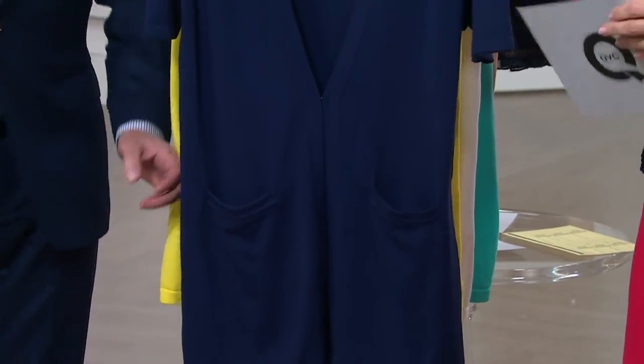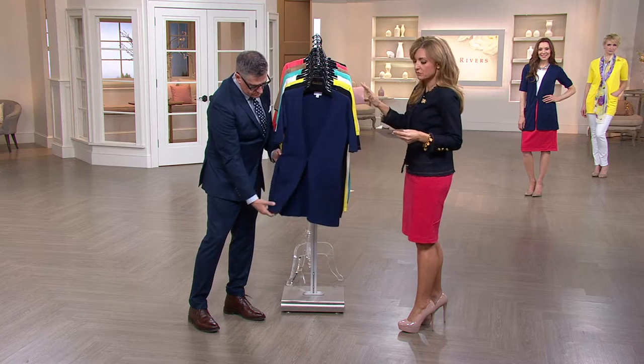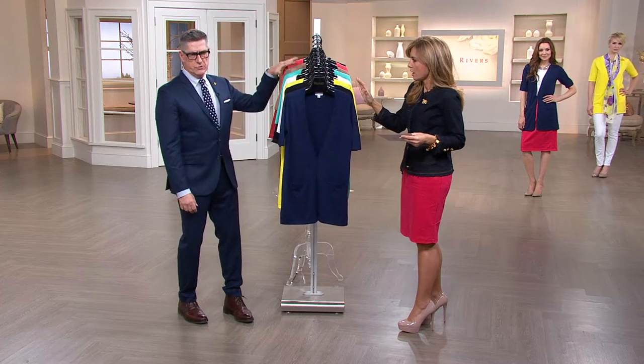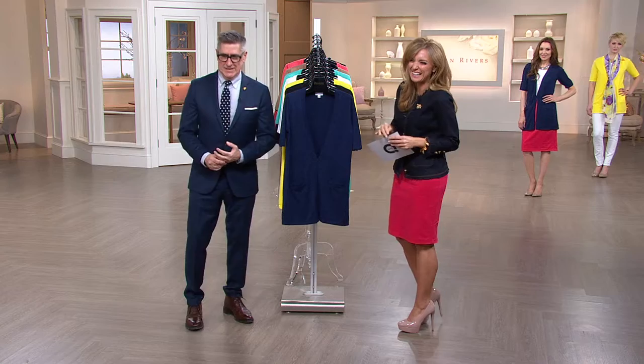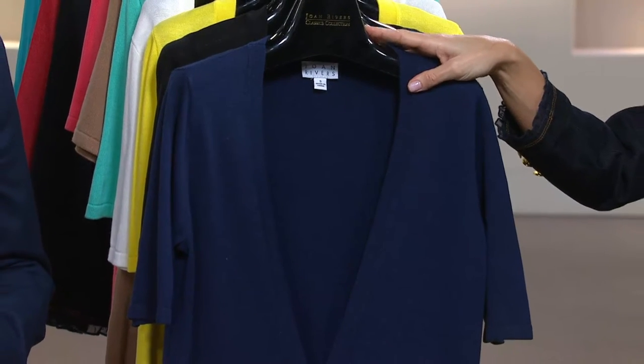That's the case with this knit cardigan right here. It's on two easy payments of $20.93. I love the fact that we have seven colors in this. The colors are also spot on the trend for spring. Yeah, I suspect we didn't start out with seven colors — by customer demand, it's customer top rated, it's just been so popular. First day ever on EasyPay. Oh, wow.